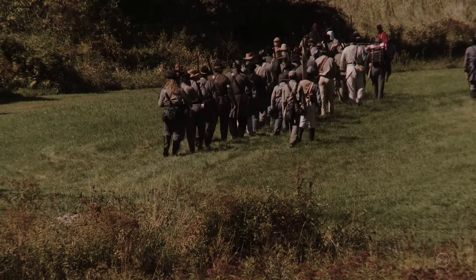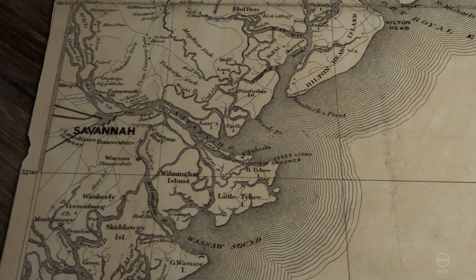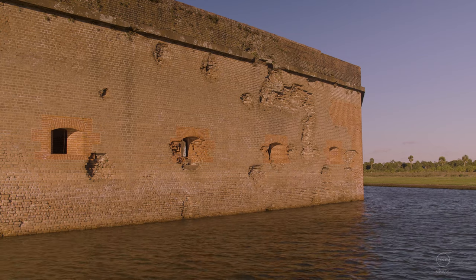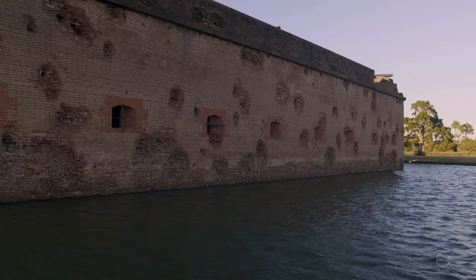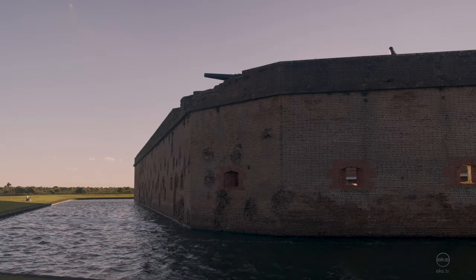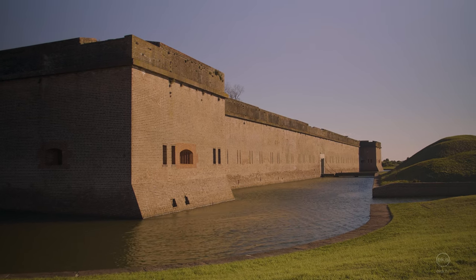The Confederate troops surrendered and the United States reclaimed Fort Pulaski. The Port of Savannah was closed off. The siege of Fort Pulaski lasted only 30 hours, but military history was changed forever. The reduction of the fort by rifled cannons had rendered masonry forts obsolete. The defeat of Fort Pulaski has become its most enduring legacy.